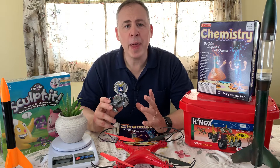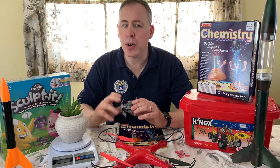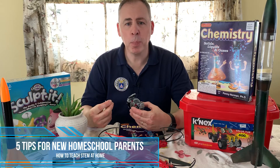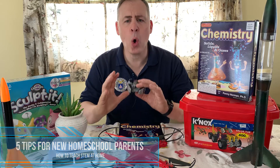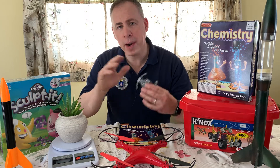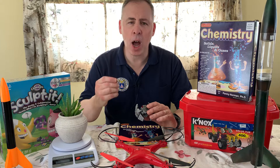Hey everyone! Are you struggling with how to begin your homeschool curriculum? In this video, I'm going to share 5 practical tips I learned as a homeschool dad that explain how to start an engaging homeschool program using common techniques and basic materials you may already have at home, all while removing the fear and anxiety of the journey.